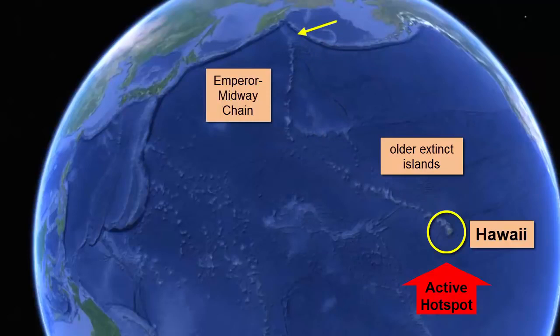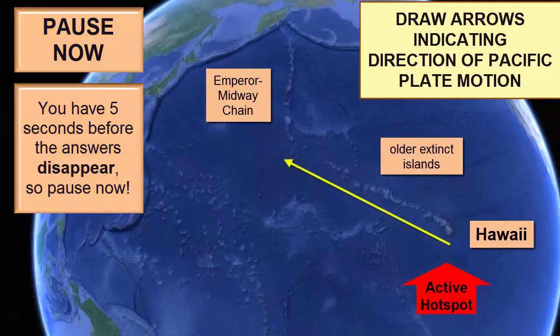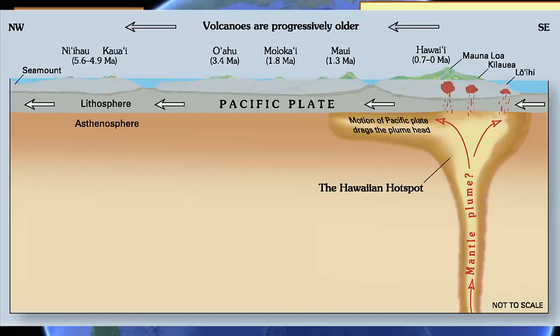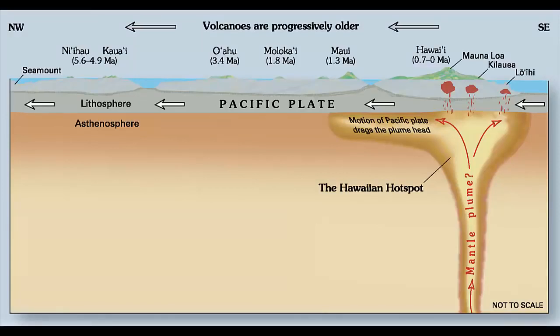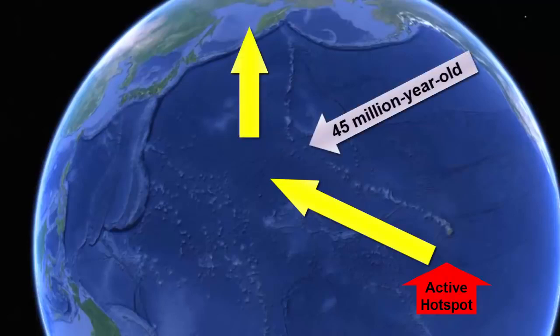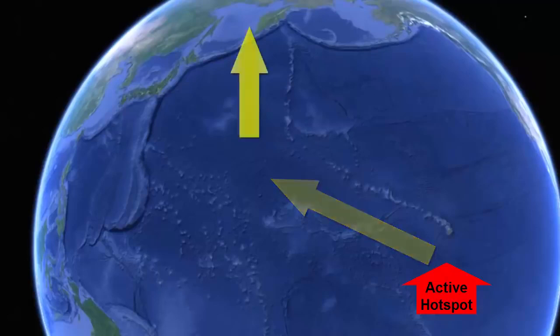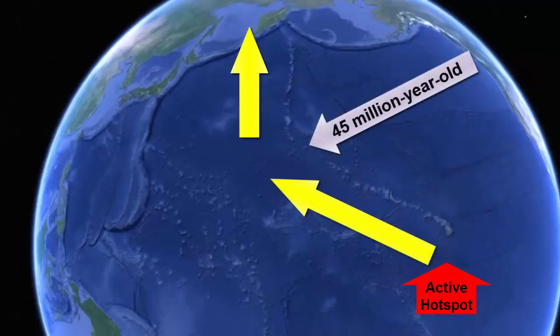Can you tell the direction of motion of the Pacific Ocean from this track? Two interesting things we see when we study this track closely. Notice the bend that happens about 45 million years ago. What would cause that? The Pacific Plate has been moving in one steady direction for the past 45 million years, and prior to that it moved also in a steady direction, but a different one. What happened 45 million years ago to cause the entire plate to change direction?